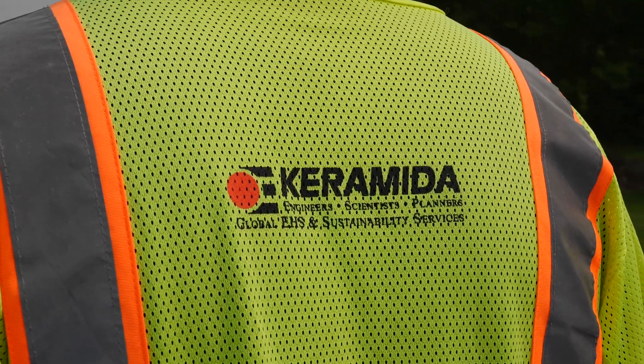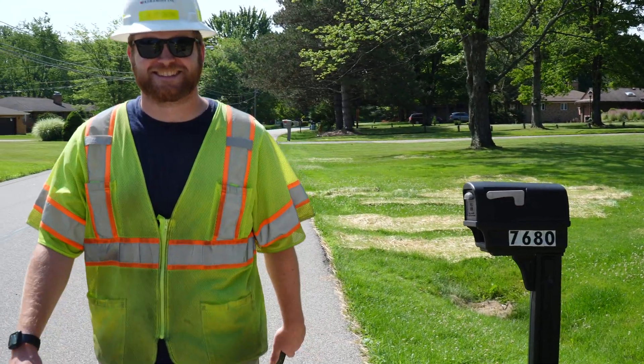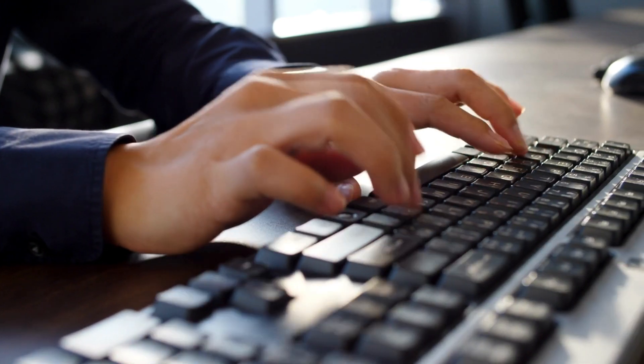This is where Carameda comes in. Carameda offers a full-service environmental inspection program that covers permitting, inspection, reporting, and training.